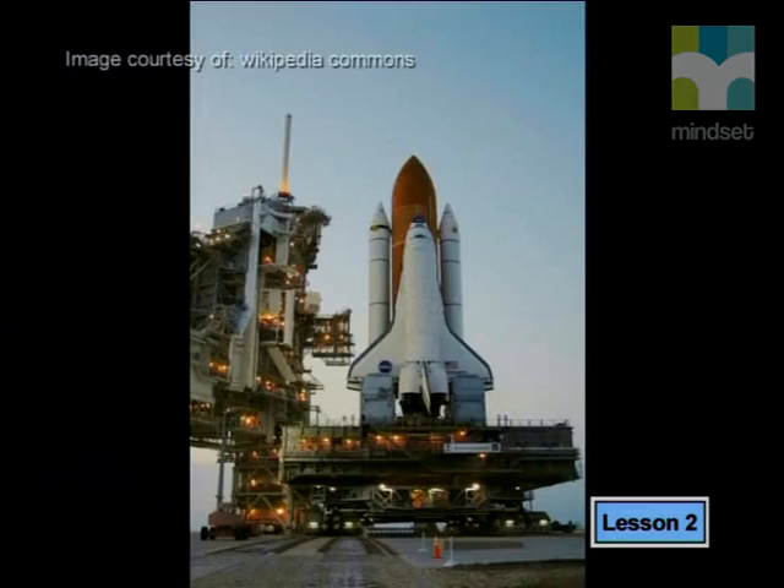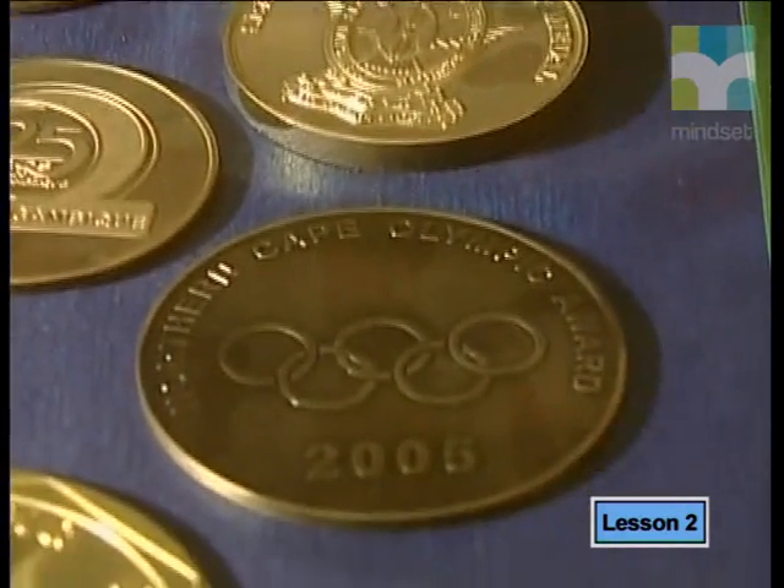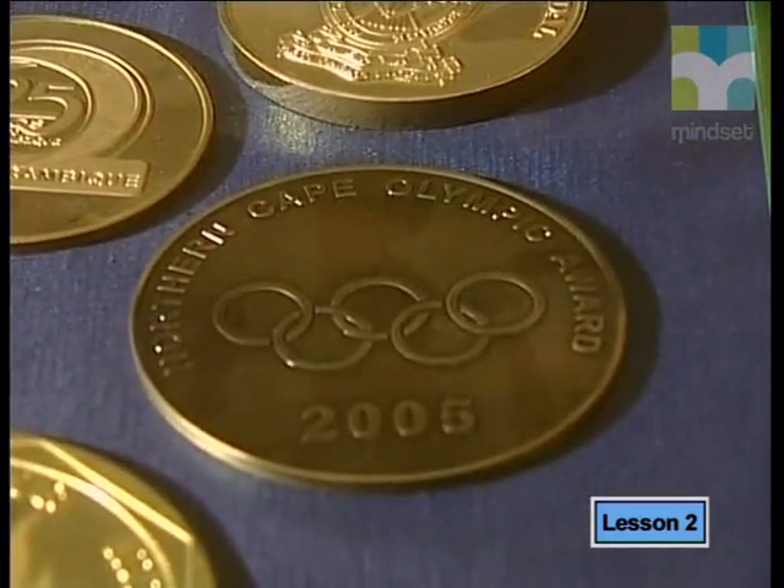Gold is also a very good conductor of electricity, even better than copper, and so is used on solar panels on spacecraft. These are all excellent reasons as to why gold is valued. But it seems to me that the value also has a lot to do with the fact that people have attached such a special significance to this metal. Gold is associated with the best — for example, the winner of an athletic race is given a gold medal.